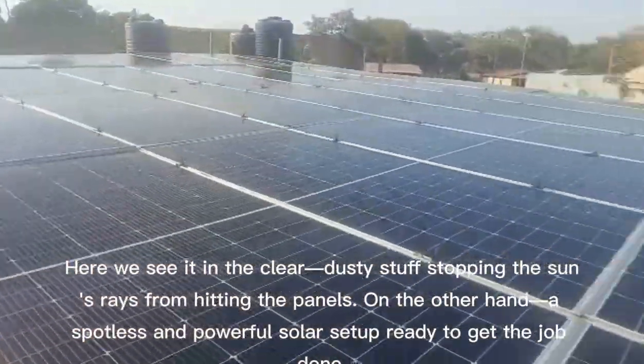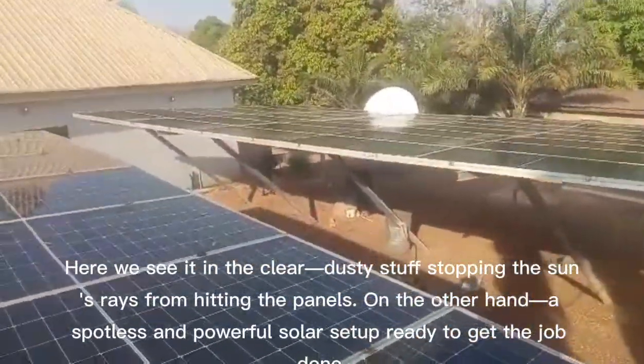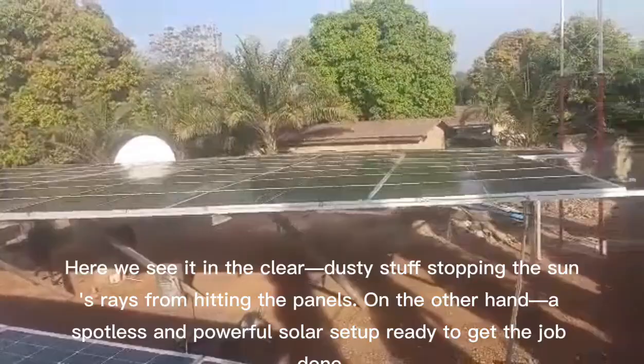Here we see it in the clear — dusty stuff stopping the sun's rays from hitting the panels. On the other hand, a spotless and powerful solar setup ready to get the job done.